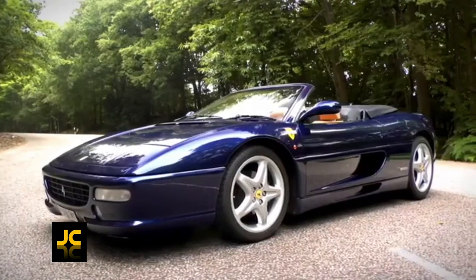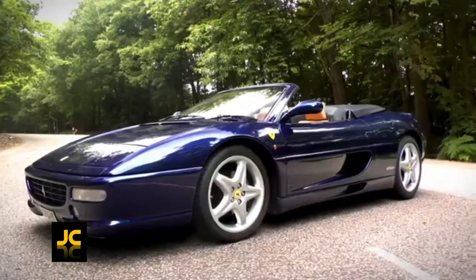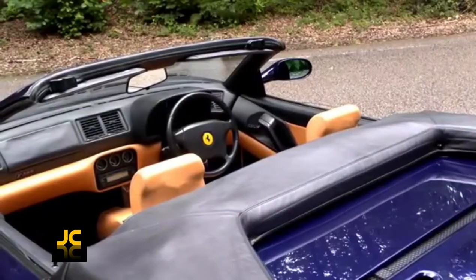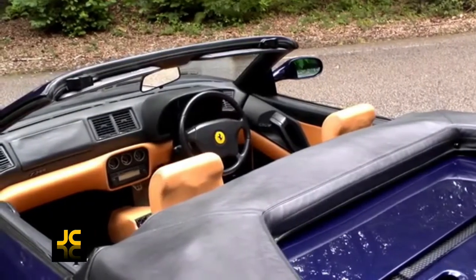Let's take a look at five great sports cars you can buy for three thousand pounds. In a lot of cases you can buy many of these cars much cheaper than three thousand pounds, but we'll stick with three thousand for this video.